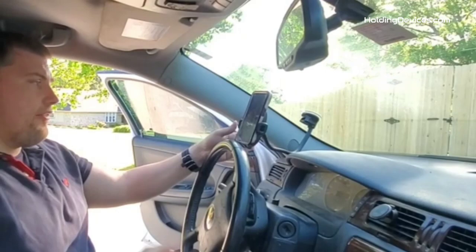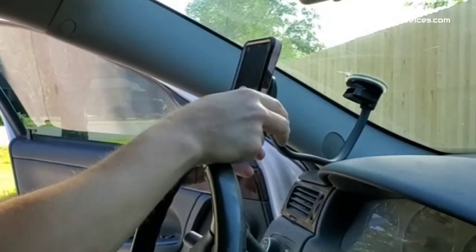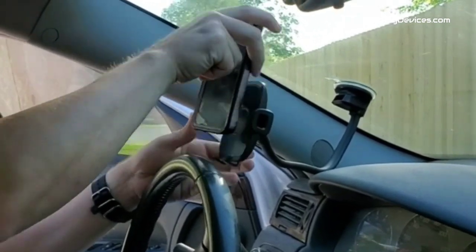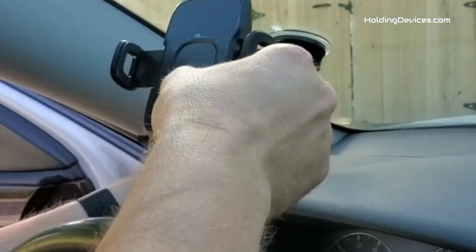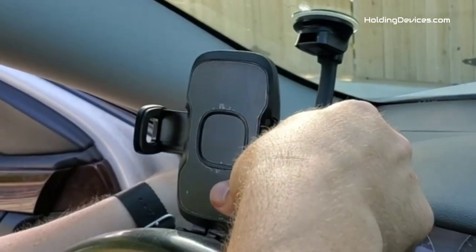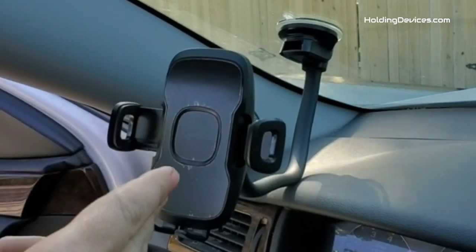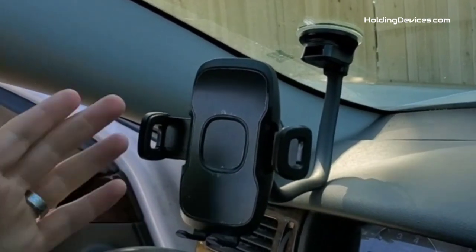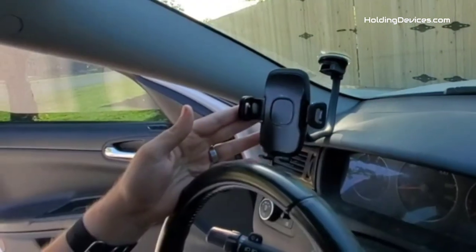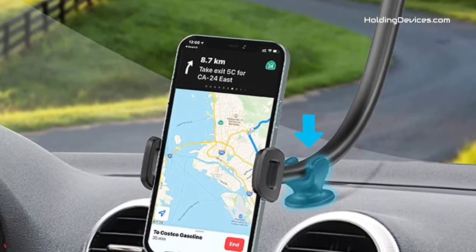The long arm with a sturdy suction cup base features industrial-strength suction that securely locks your smartphone on the windshield or dashboard, even on the bumpiest roads. The clamp can open to 4 inches wide, making it compatible with almost every smartphone sized under 4 inches. A 360-degree swivel mount head with a screw-nut locking feature ensures secure positioning and optimal viewing angles in both landscape and portrait orientations.